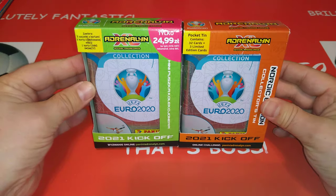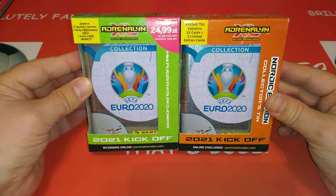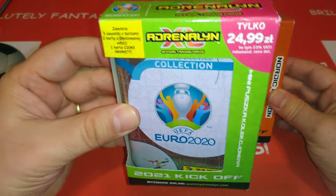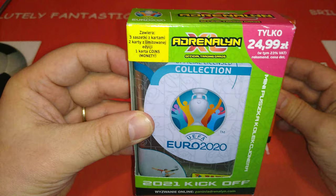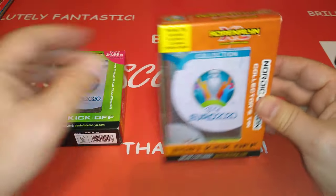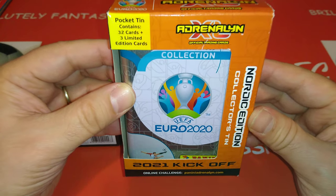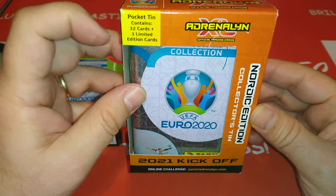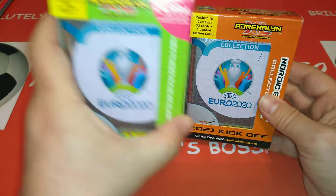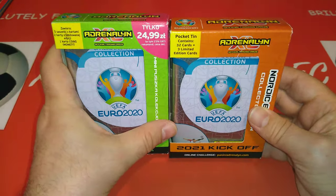We've got two mini tins from the new Panini AXL Euro 2021 Kickoff. This is the Polish edition — you get three packets and two limited edition cards plus a coin card. And this is a Nordic tin — you get 32 cards and three limited edition cards, so one more and more cards.